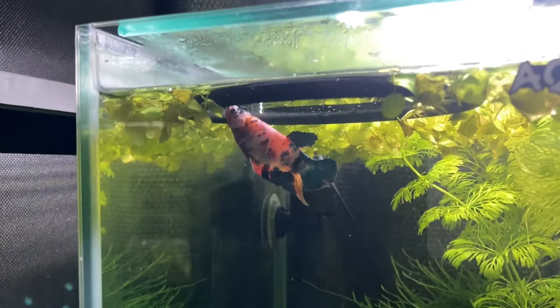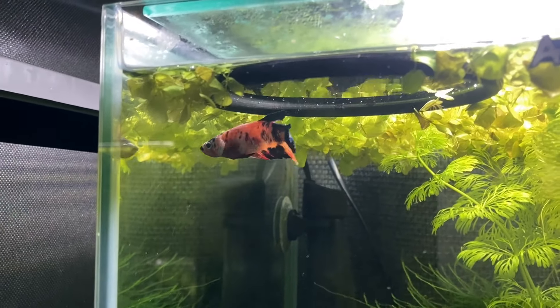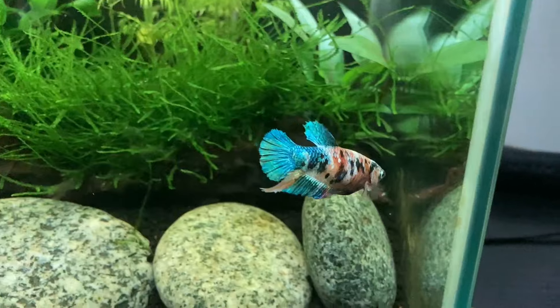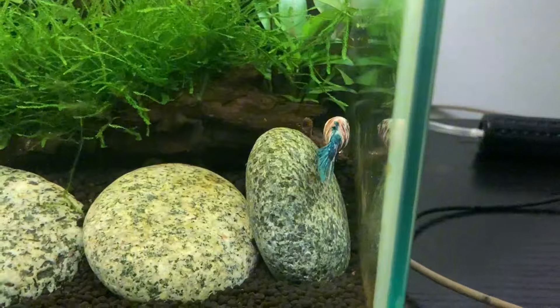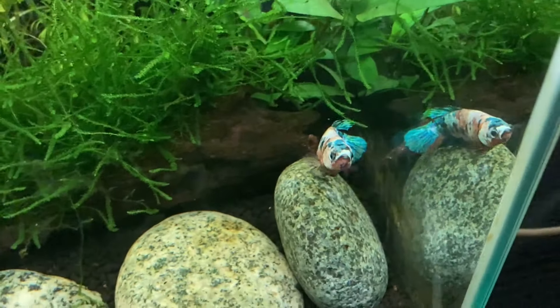I can watch my tetras, rasboras, minnows or danios for hours and hours and I doubt they even notice that I'm there, but my betta fish will swim up to the glass and have a good look at me. It doesn't take long for the bettas to realise it's not feeding time though, so they'll often swim off and go about their normal business and display their natural behaviours in the tank.